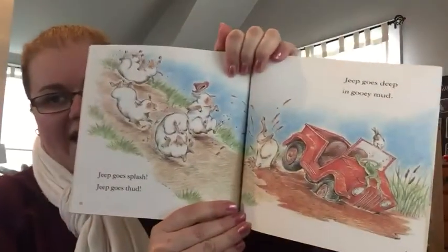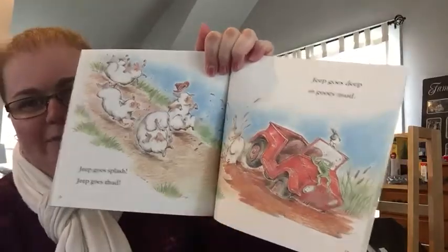Jeep goes splash. Jeep goes thud. Jeep goes deep in gooey mud. Oh no.